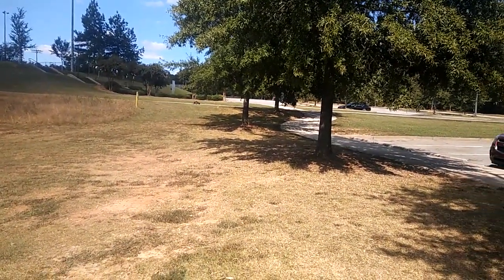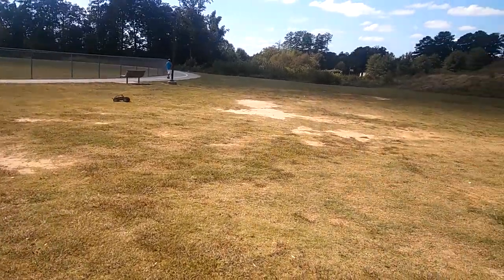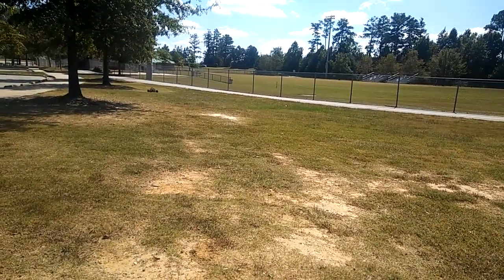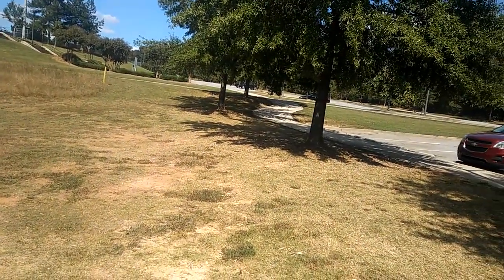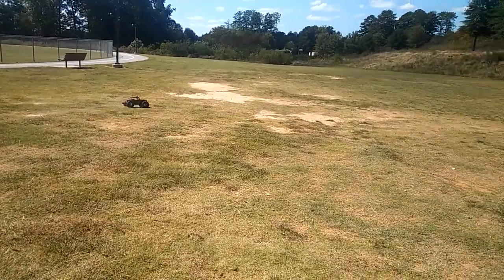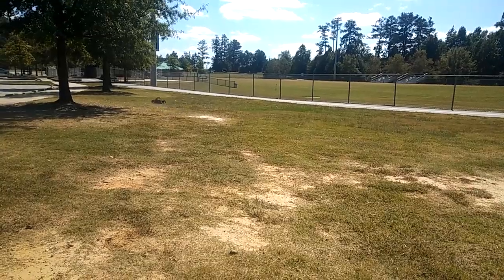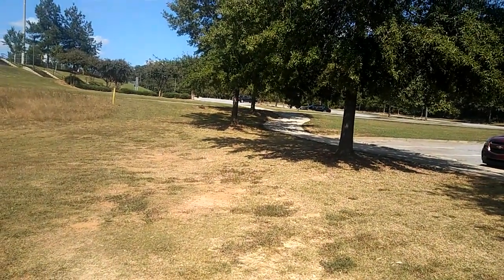I am running this on a 25,000 milliamp 3S battery. This sucker cruises along really well.